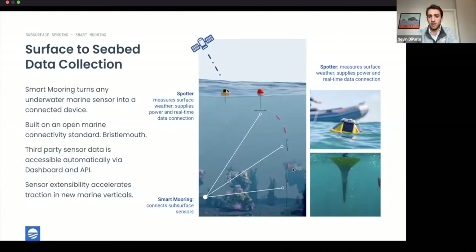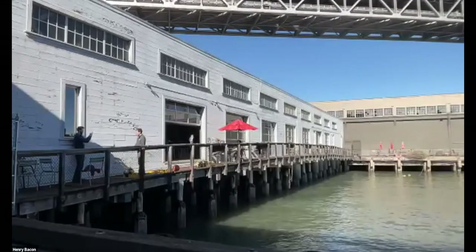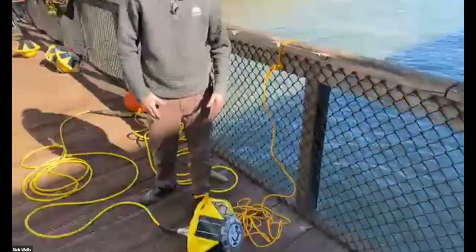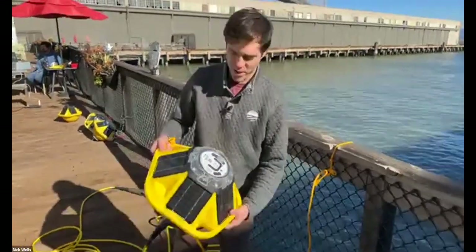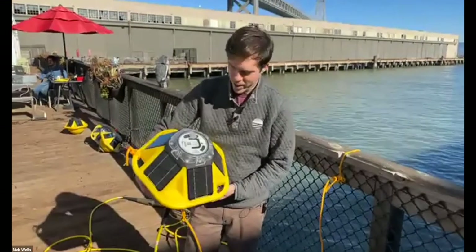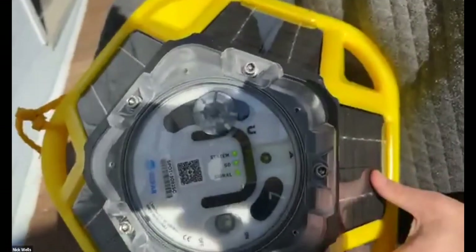Now passing it to my colleague Zach, one of our engineers, who has a special deployment highlight to share. Zach: can you hear me? We've got audio and the right lid this time, ready to deploy. We've got the smart mooring in position — signal lights on indicating we're ready. Power and data exit the Spotter through the smart mooring cable, which will read the sensors we're about to deploy here in the bay.